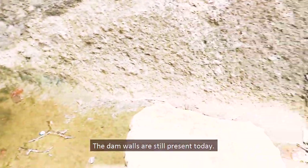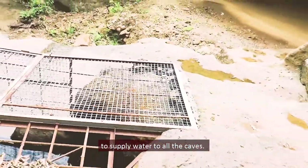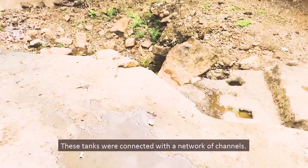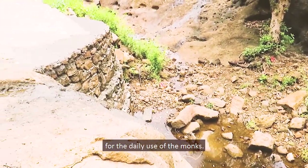The dam walls are still present today. Five large water tanks were constructed to supply water to all the caves, and these tanks were connected with a network of channels. Each cave used to have its own water cisterns for the daily use of the monks.